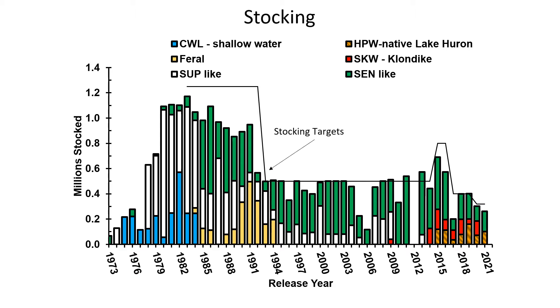The Huron-Perry Sound strain was developed from a native strain that persisted through population declines in Lake Huron and has recently been recognized as a restored self-sustaining strain. The Klondikes are an offshore humper strain in Lake Superior that inhabit deeper depths than the Leans.